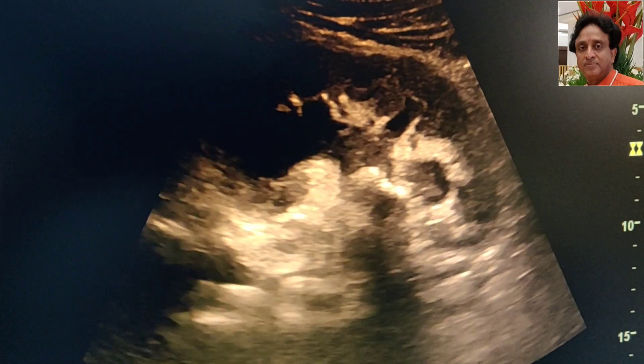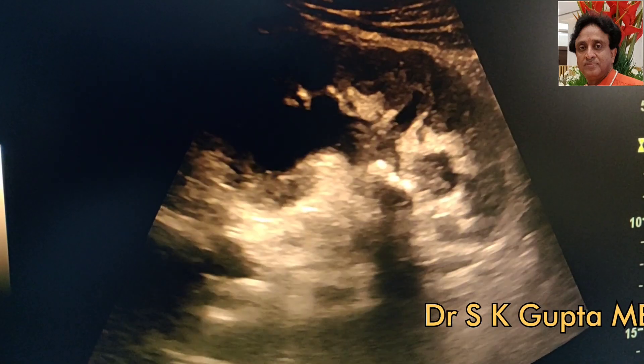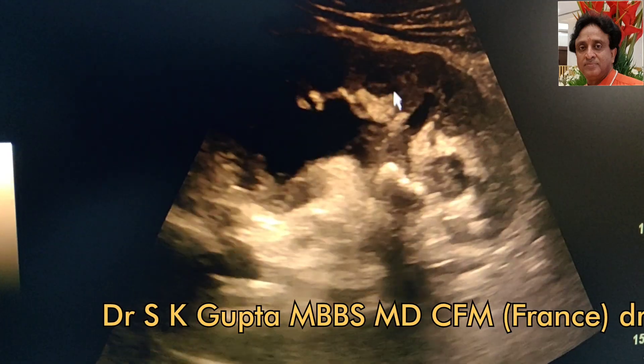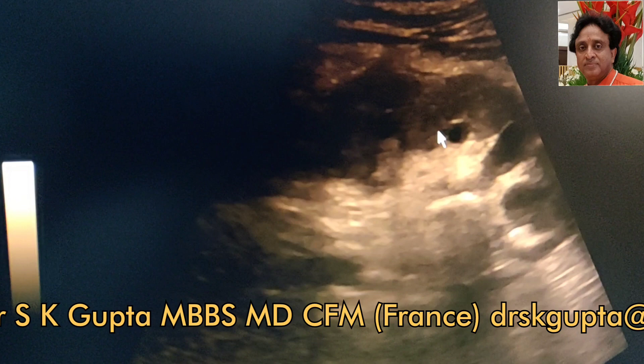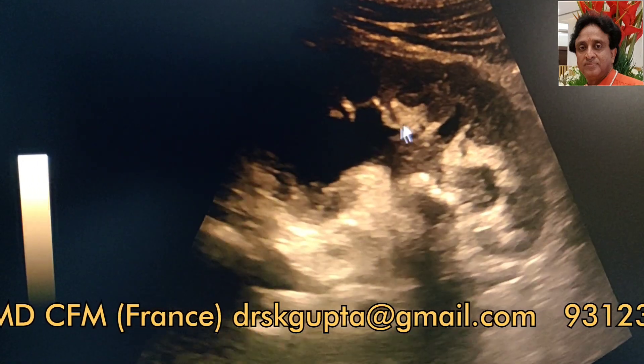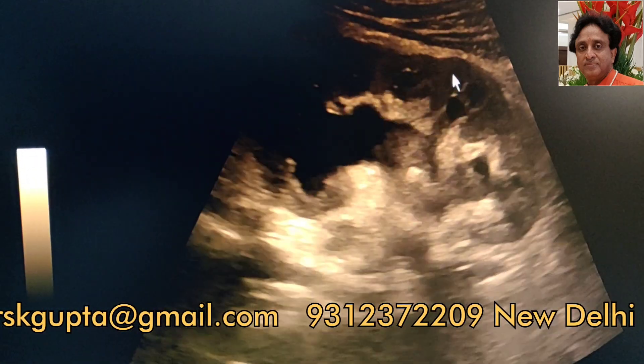This is moderate to severe hydronephrosis of the renal pelvicalyceal system. You can see that the renal pelvis is dilated and so are the calyces. There is blunting of the fornices and flattening of the papilla, and the cortical thickness is mildly decreased.